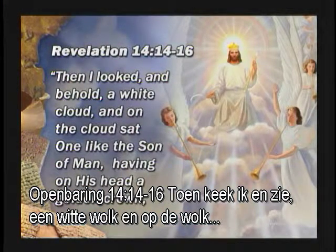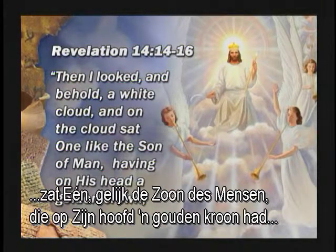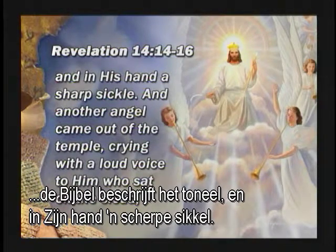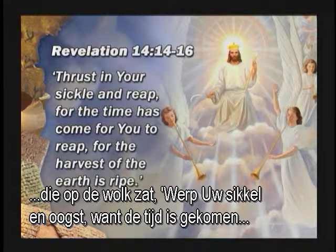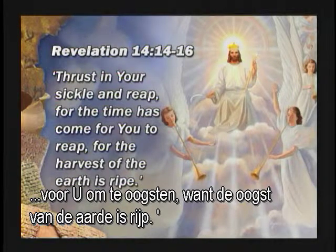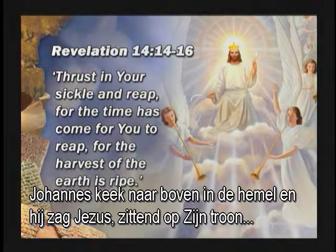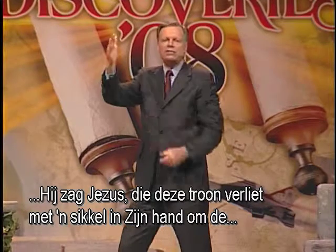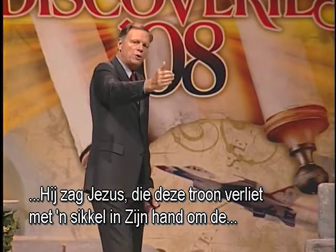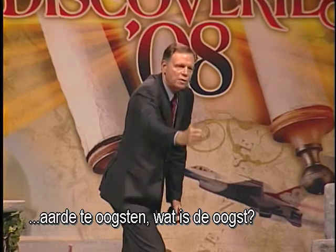The Bible describes the scene: 'And in his hand a sharp sickle. And another angel came out of the temple crying with a loud voice to him who sat on the cloud: Thrust in your sickle and reap, for the time has come for you to reap, for the harvest of the earth is ripe.' John looked up into heaven and saw Jesus sitting on his throne, leaving that throne with a sickle in his hand to harvest the earth.